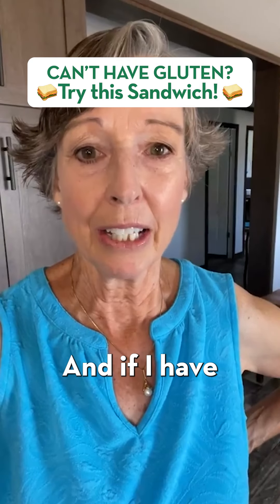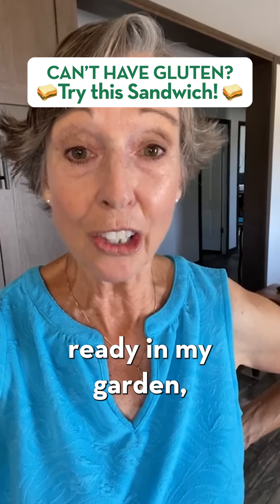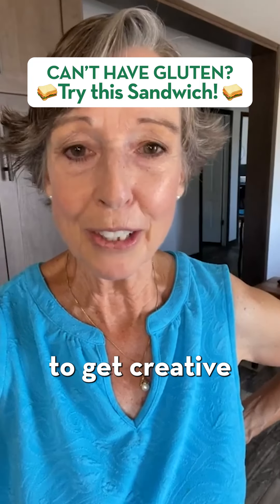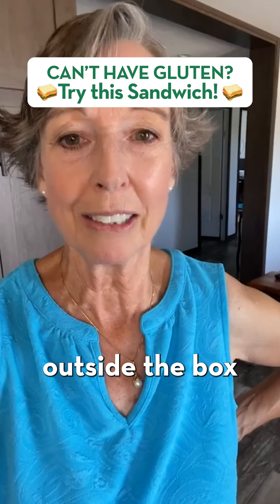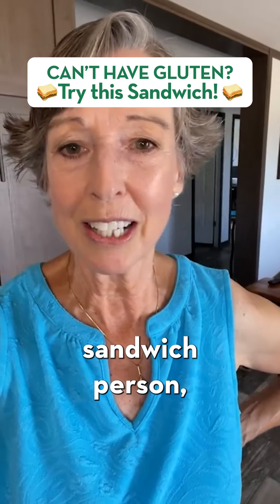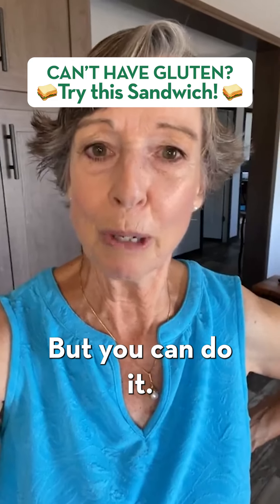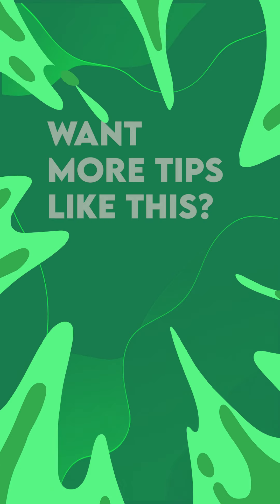If I had a tomato ready in my garden, I would put some tomato slices on here — really yummy with tomato slices too. You have to get creative and think outside the box if you've been a sandwich person, because going gluten-free takes some time to get used to, but you can do it.